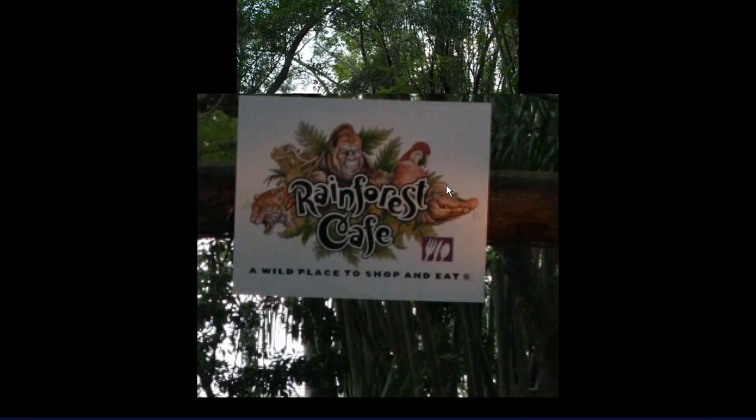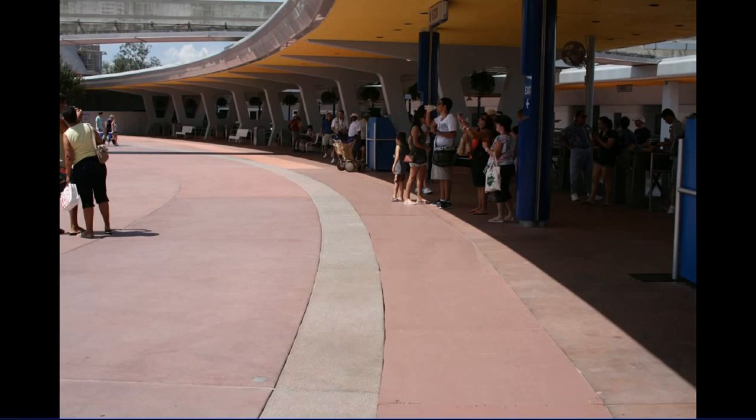And then Rainforest Cafe. I don't recall the sign always being here — 'a wild place to shop and eat.' They've got these A-frames up these days to try to encourage people to go to the Rainforest Cafe. They can't be that busy; it's got to be one of the world's least busy Rainforest Cafes.